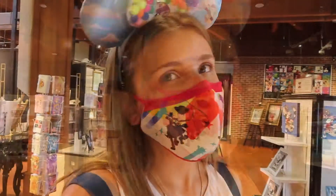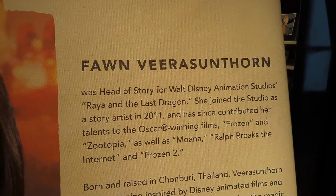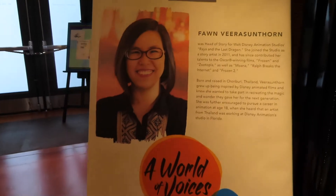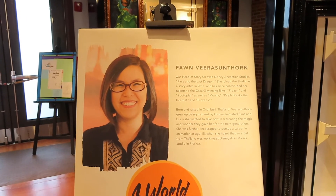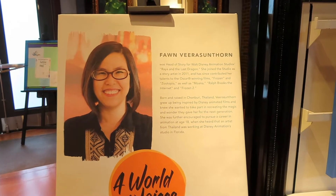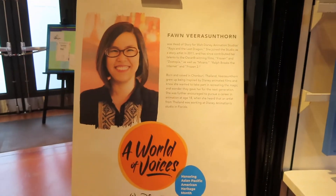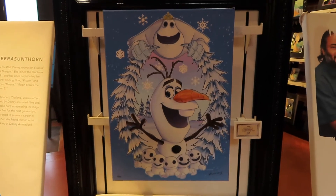Another one of the artists — I'm really bad at pronouncing names — is Fawn Veerasunthorn. She worked on Raya and the Last Dragon, Frozen, Zootopia, Moana, Ralph Breaks the Internet, and Frozen 2. She is from Thailand, and oh my gosh, she started at the age of 18. That is impressive — good for her. And of course, she is next to the Frozen display.